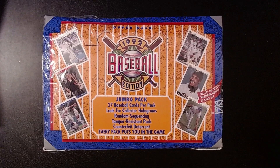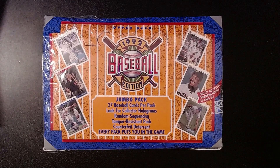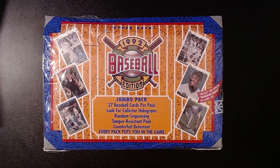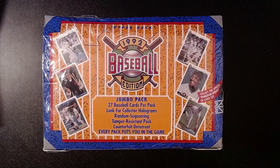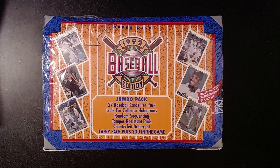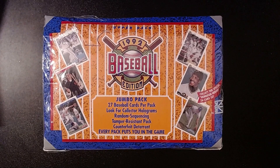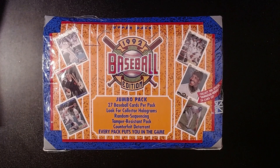Hey folks, welcome back to another Throwback Thursday. So we have a cool one here. We have the 1992 Upper Deck Baseball - I believe this is the Low Series, because it doesn't say High Series on here. We're doing this because we're almost at the end of baseball season. The Arizona Diamondbacks are going to the World Series against the Texas Rangers. I have a feeling it's going to be a fun, exciting series. I wish my Braves made it, but apparently they want to do well during the regular season and absolutely suck during the playoffs. It is what it is - that's what happens when you're in Atlanta.